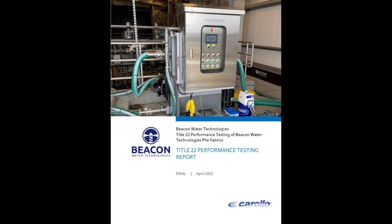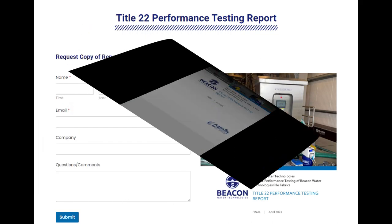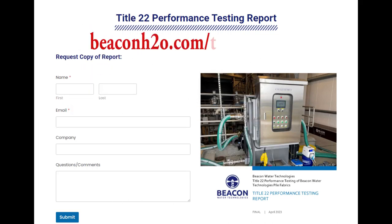To request a copy of the Title 22 performance testing report, please navigate to beaconh2o.com/title-22-report.